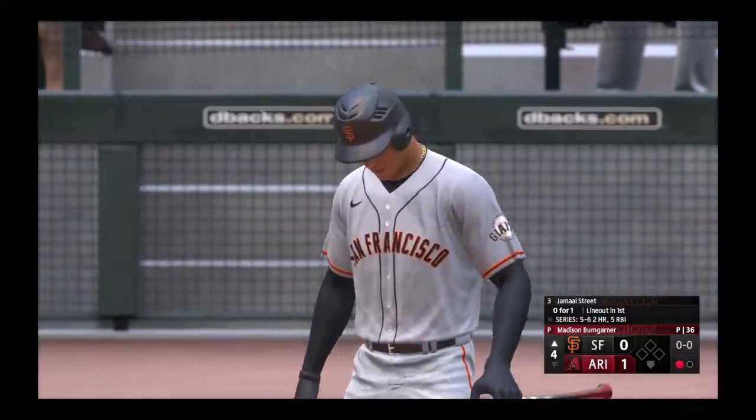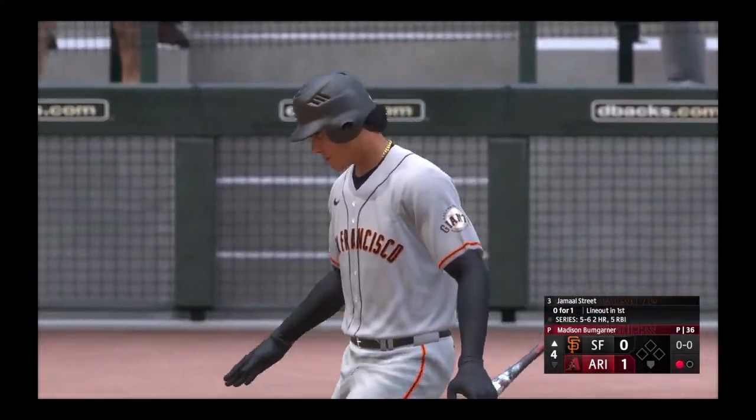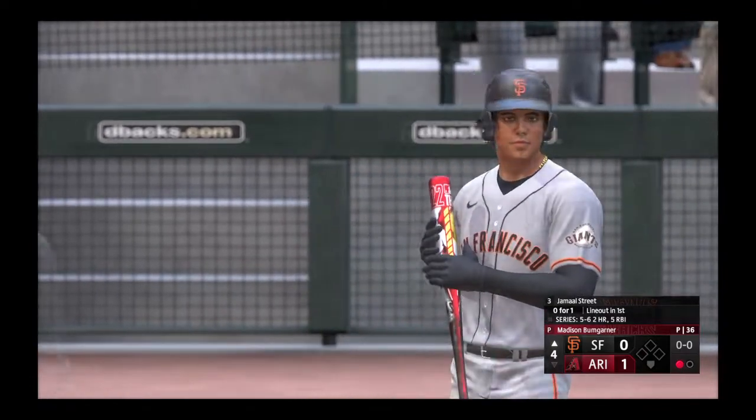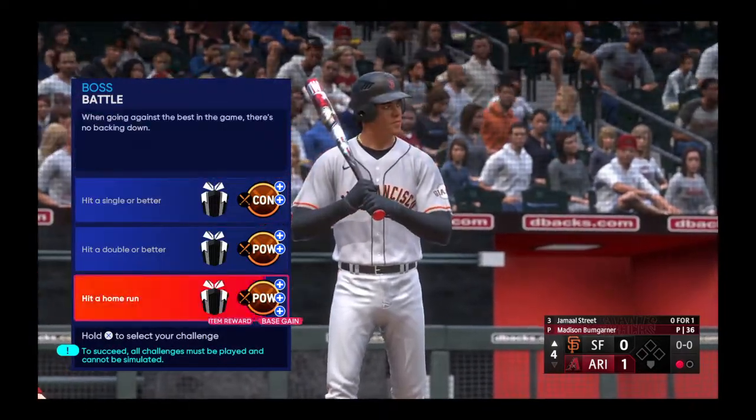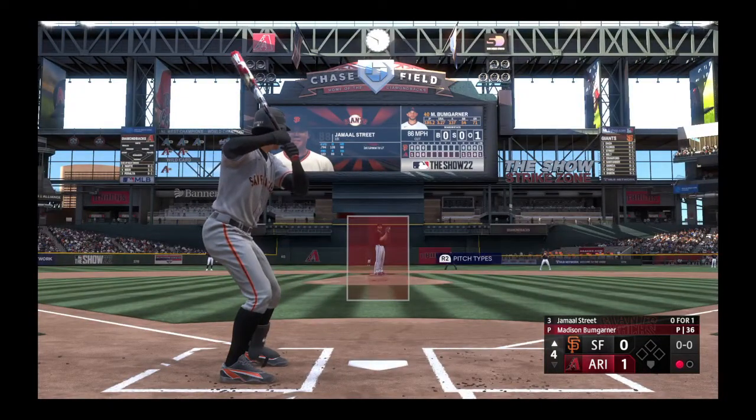And now the first baseman Jamal Skeeter — every at bat is a big one for him as he looks to keep this amazing hitting streak going. Come on baby, see it, drive it, let's go. The wind of the pitch.